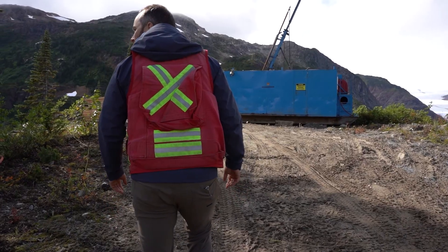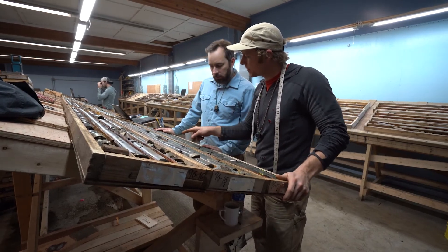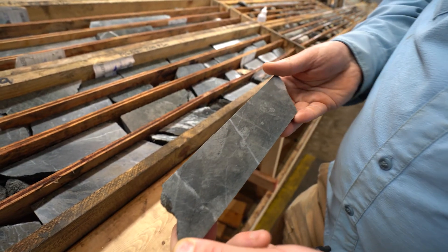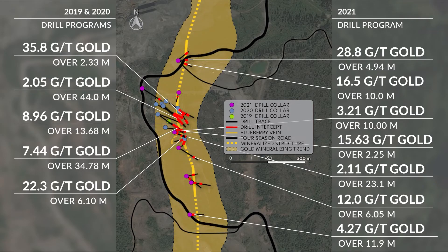We're here at the Blueberry Zone. The area has been worked since the 1970s, so we have a lot of data at our disposal. But the mineralization here can have a subtle expression, which has allowed us to make some key discoveries that went unnoticed in the past. We've identified a broad zone of moderate to high-grade mineralization extending along strike for close to 800 meters. This mineralized zone remains open in all directions, and we continue to test the extent with expansionary drilling.